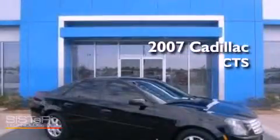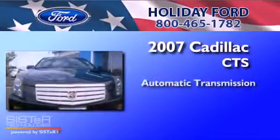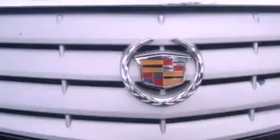This is a 2007 Cadillac CTS. This car has an automatic transmission and a 3.6 liter V6. It has a clean non-smoker interior and new tires.